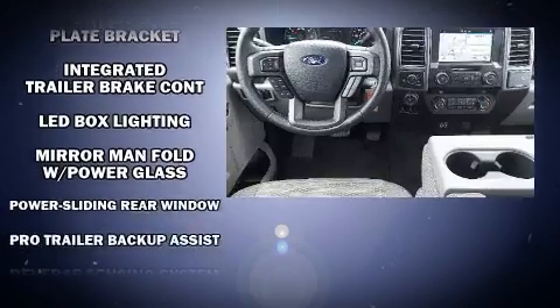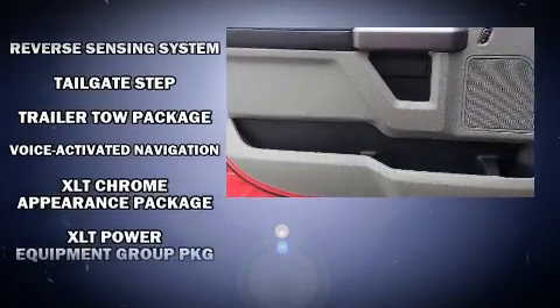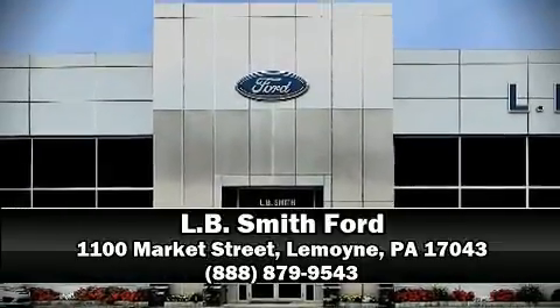Various mechanical systems are monitored by electronic stability control, keeping you on your intended path. This vehicle has achieved certified pre-owned status, bypassing Ford's rigorous certification process. Stop by our dealership or give us a call for more information.